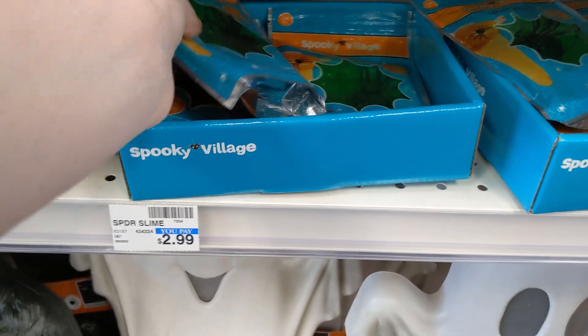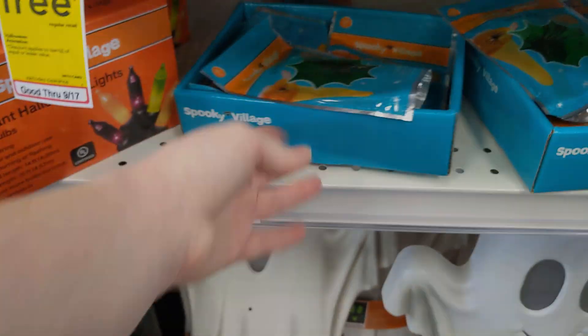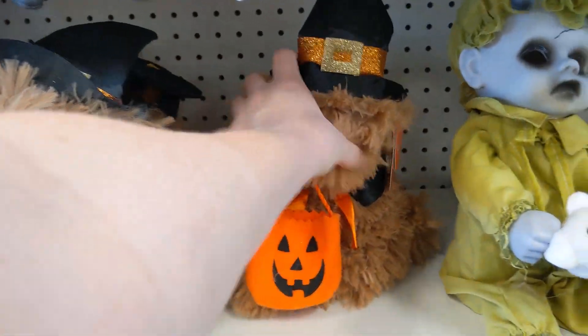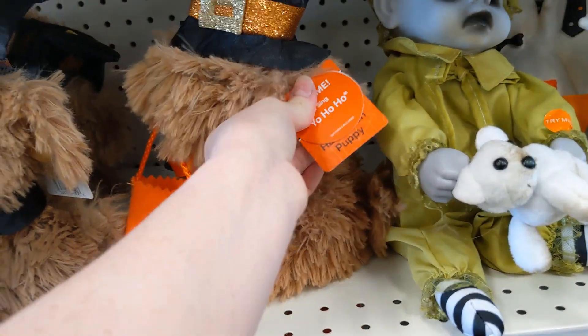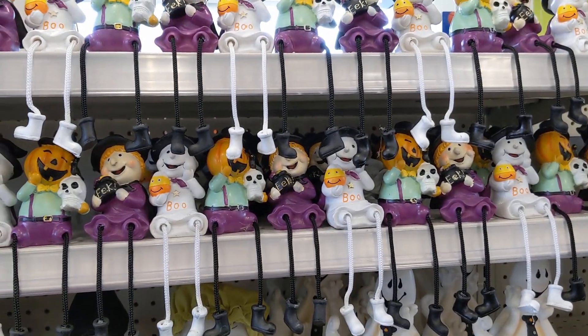An associate walked by right as I was showing that. But I think he like pulled the bear at the end apart. Here is a dog, and that didn't work.